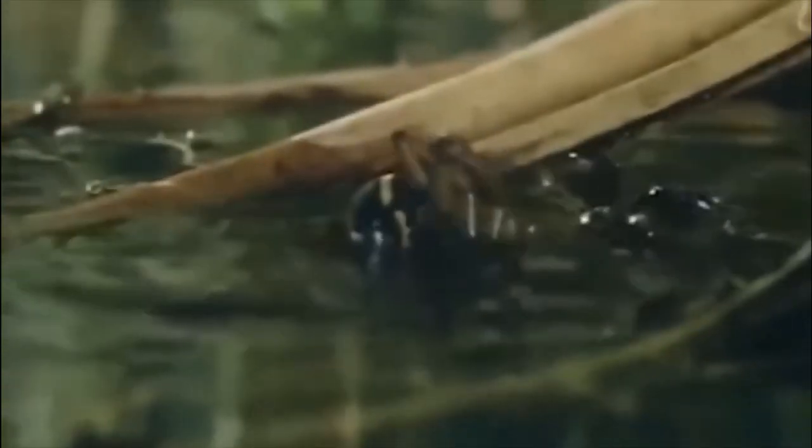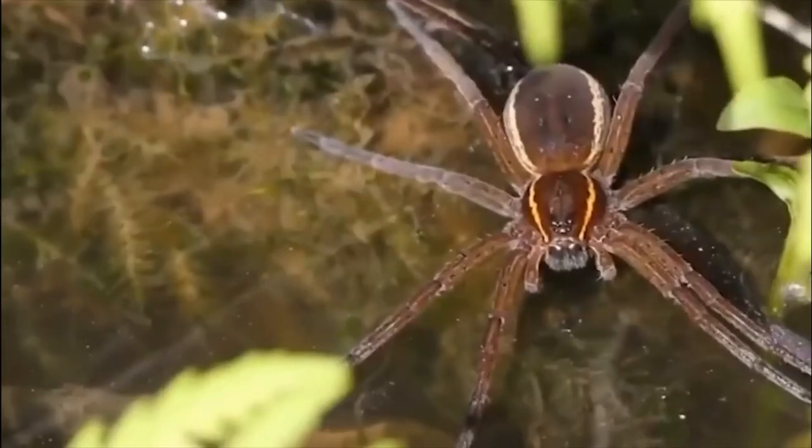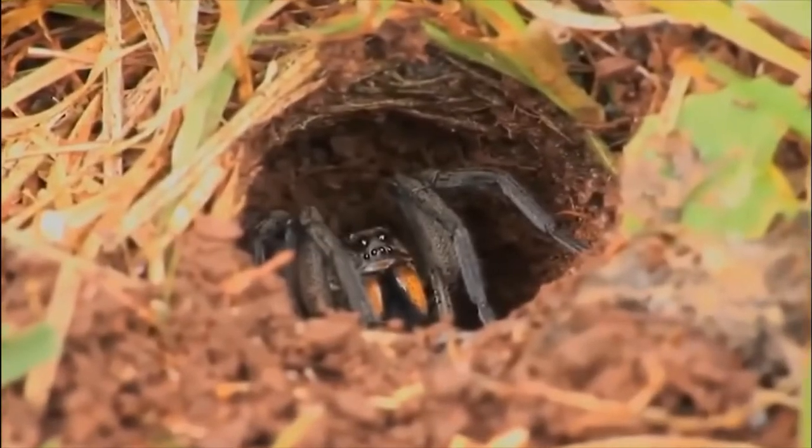Despite having a wide range, they are rarely ever seen and are therefore categorized as endangered. There are projects underway trying to reintroduce the species to places where they once thrived, and it's hoped this will help bring them back from the brink.